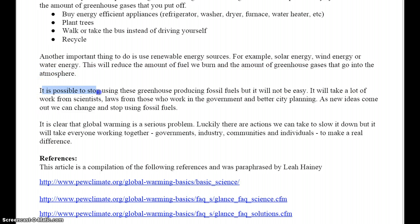It is possible to stop using these greenhouse-producing fossil fuels, but it will not be easy. It will take a lot of work from scientists, laws from those who work in the government, and better city planning. As new ideas come out, we can change and stop using fossil fuels. It is clear that global warming is a serious problem. Luckily, there are actions we can take to slow it down. But it will take governments, industry, communities, and individuals working together to make a real difference.